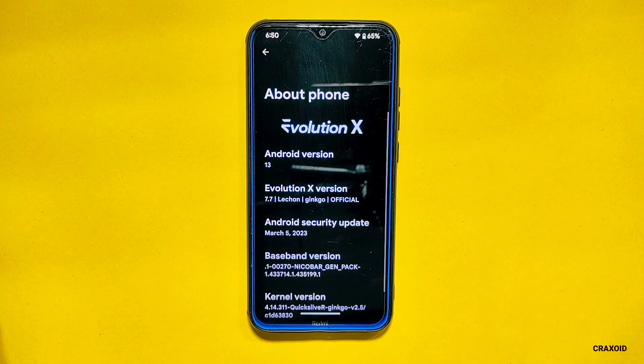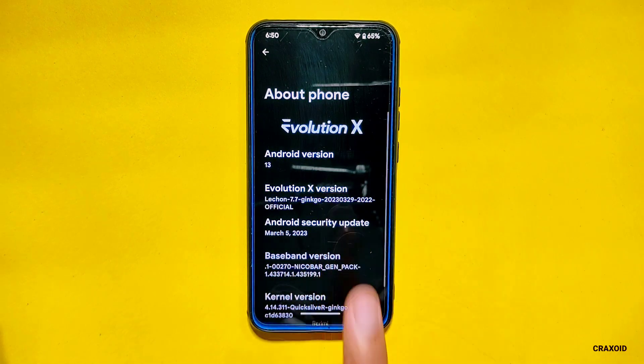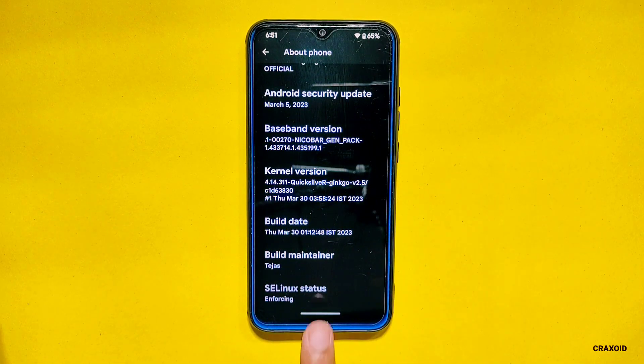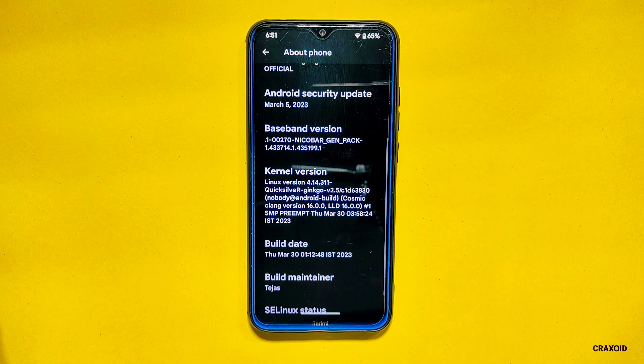As you can see, this is a Redmi Note 8 device and I have installed this latest official Evolution X 7.7 which is running on Android version 13 and comes with the Android security update of March 5, 2023. And if you look at its kernel, the Quicksilver kernel is used in this ROM.